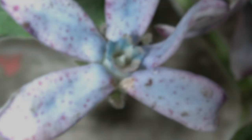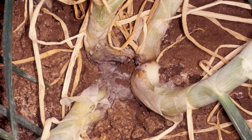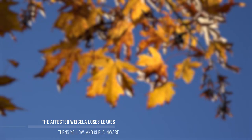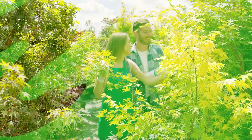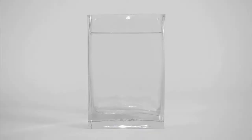3. Botrytis. This plant might be affected by a fungal disease called gray mold. Botrytis cinerea's pathogen attacks the stems and gradually kills the plant root. The affected Weigela loses leaves, turns yellow, and curls inward. To cure this problem, you can cut off infected leaves and spray them with an alcohol-based disinfectant. If you cannot remove the affected parts, you can use household disinfectants like bleach and water.